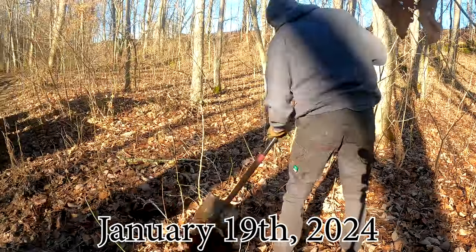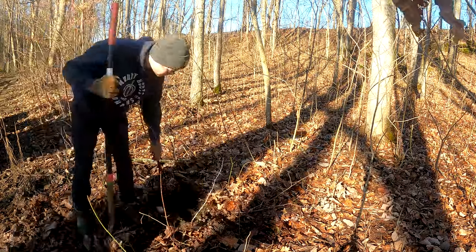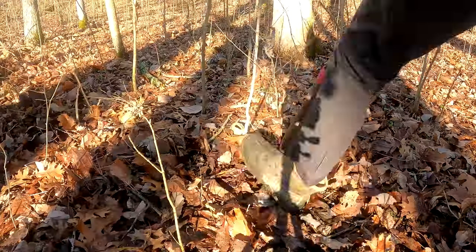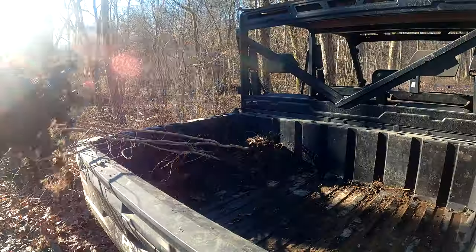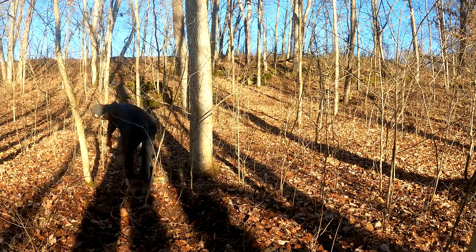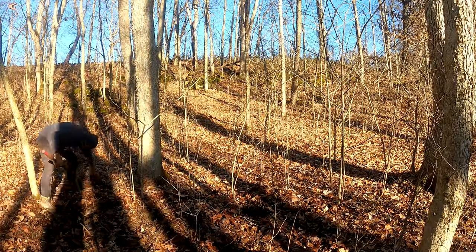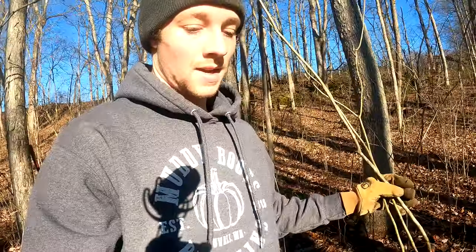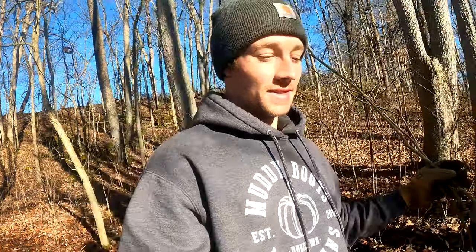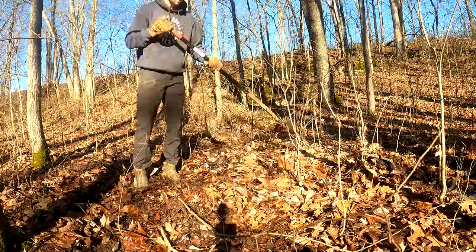They say the best time to plant a tree was 20 years ago and the second best time is today. Planting a tree is a powerful thing — to realize that you may not sit under the shade of this tree and to still feel the responsibility to plant it is beyond selfless. Although for some of these trees I may see them flourish in my old age, I do this for the land and for my descendants, hoping someday they'll say they're glad someone planted this 80 years ago.